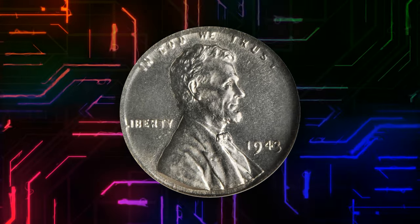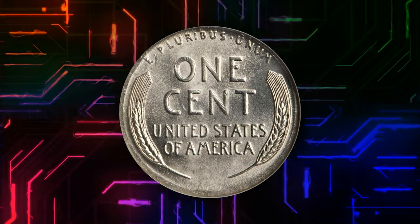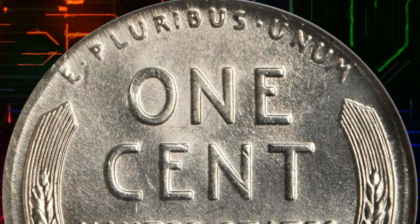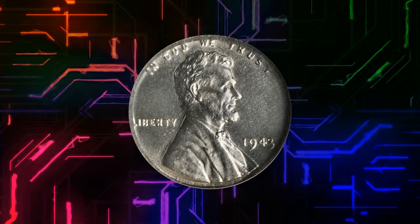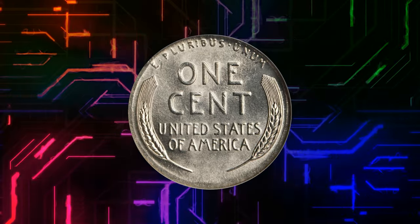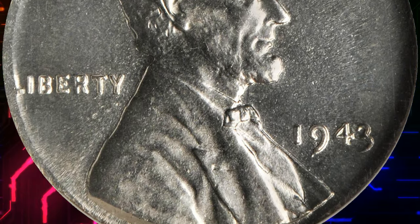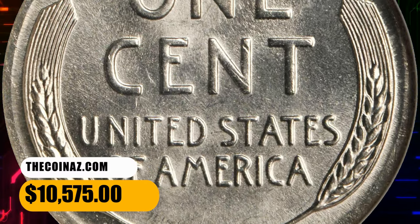Number 2. 1943 Lincoln Cent struck on a silver dime planchet, graded Mint State 65 by NGC. Fully brilliant and sharply struck on all but the extreme edge of the coin, where the smaller dime planchet was stretched nearly to the width of the Lincoln Cent by the force of the dies. Blazing white and lustrous with no signs of toning. The strike is so sharp even the VDB on Lincoln's shoulder is clear, a feature often lacking on normal 1943 cents on steel planchets. Of course, all 1943 mint errors have a sort of magical appeal because of the fame of the 1943 cent struck on regular copper planchets, of which only a modest number exist. It was sold for $10,575.